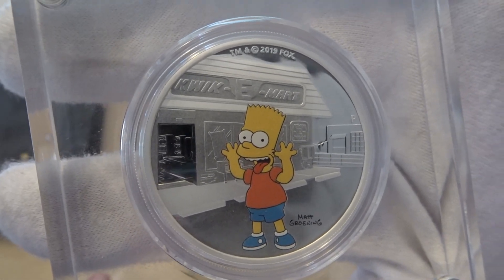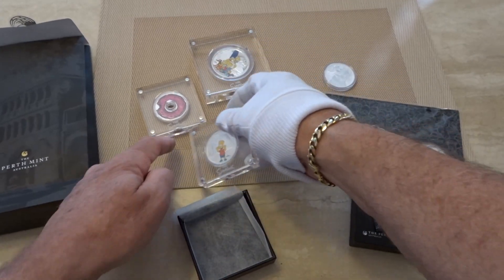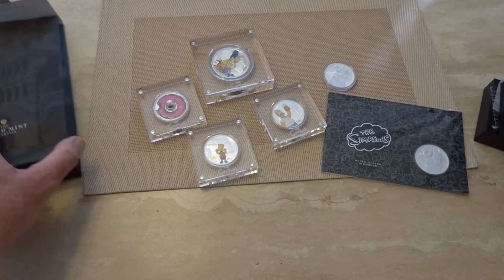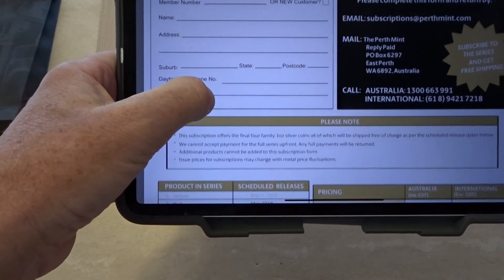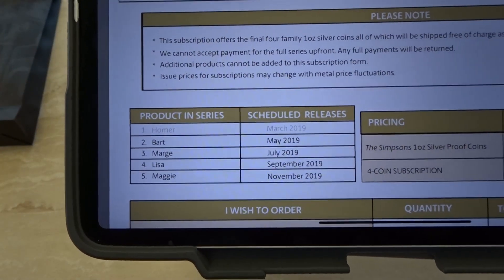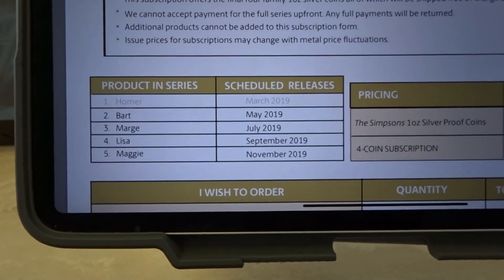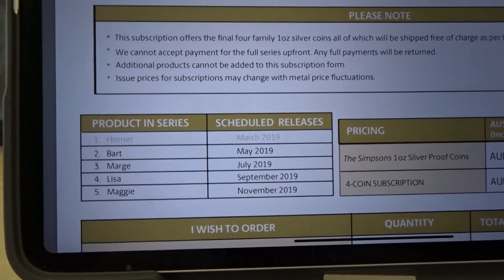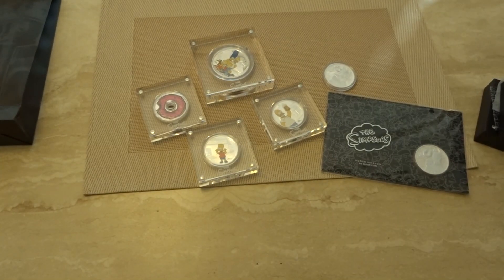That's been the series so far. According to the mint — and you can pre-order these — coming up in July we've got Lisa, in September we've got Maggie in November. There's no mention of a Duff Beer can; I was rather hoping we'd see that, there was some talk there would be a coin.